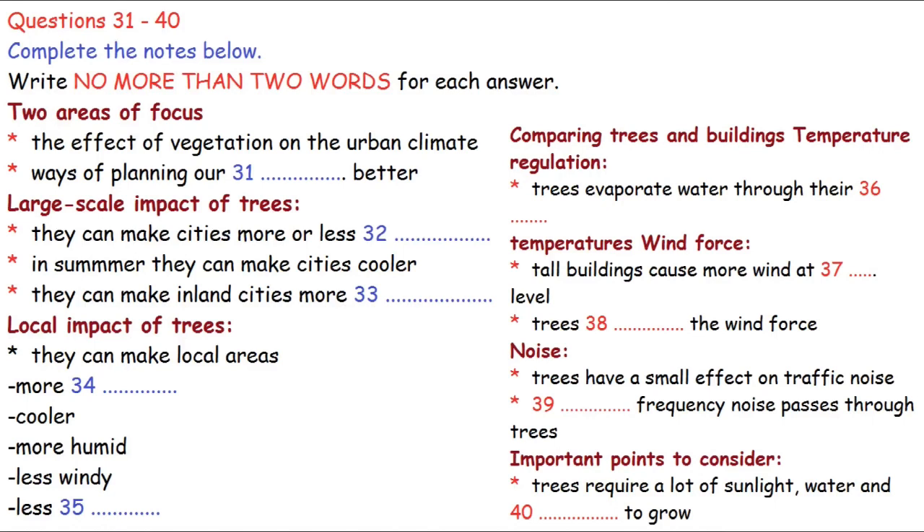Good day, ladies and gentlemen. I have been asked today to talk to you about the urban landscape. There are two major areas I will focus on: how vegetation can have a significant effect on urban climate, and how we can better plan our cities using trees to provide a more comfortable environment. Trees can make a city a bit less windy or more windy, a bit cooler on a hot summer day, or more humid if it's a dry inland city. On the local scale, trees can make the local area more shady, cooler, more humid and much less windy.